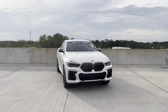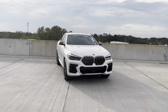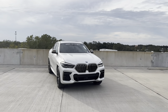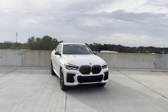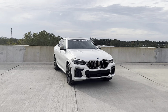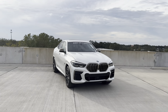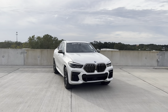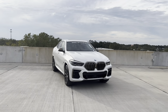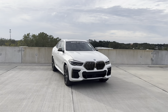Standard features include 20-inch V-spoke rims, Vernasca leather, power tilt and telescoping steering wheel, Apple CarPlay, Android Auto, dynamic cruise control, Live Cockpit Pro, adaptive LED headlamps, blind spot monitoring, lane keep assist, lane departure warning, and forward collision mitigation with automatic braking. We can upgrade to the M50i with a base price of $89,100, where we get the 4.4-liter twin-turbo V8 making 523 horsepower and 553 pound-feet of torque, with 0-60 tested by Car and Driver at 3.7 to 3.8 seconds. The top-of-the-line M starts at $113,700 with 600 horsepower and 0-60 in the low-to-mid three-second range.